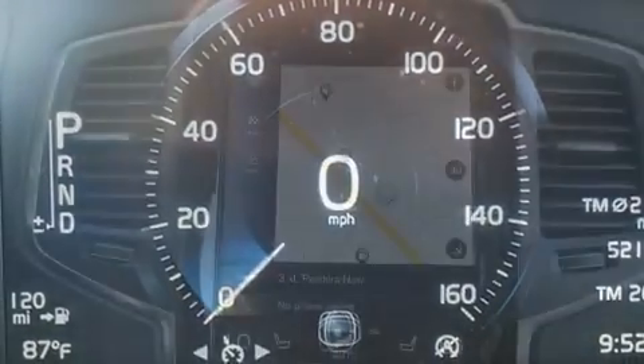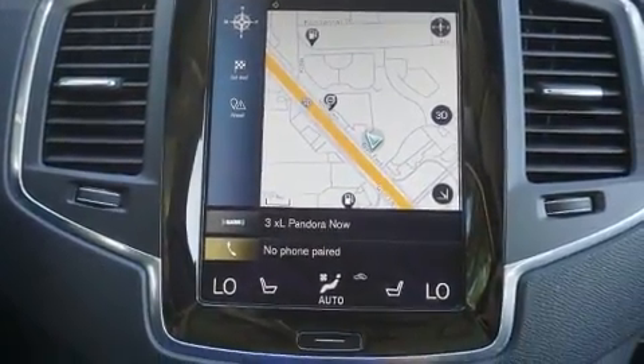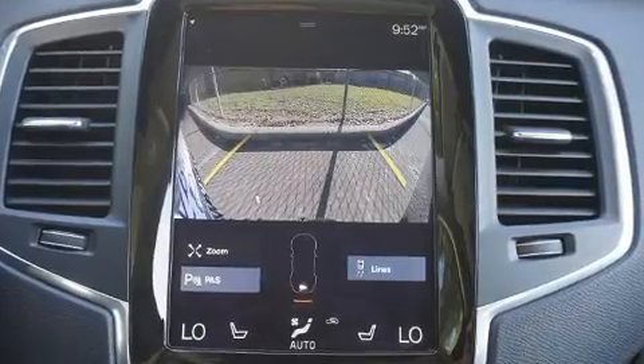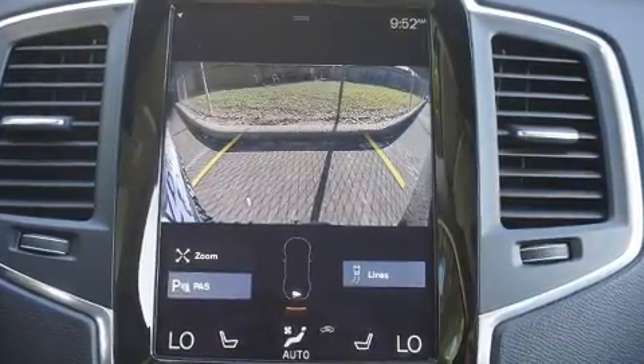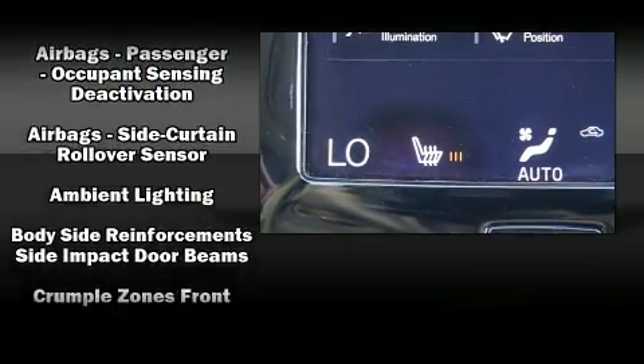All of the premium features expected of a Volvo are offered, including front and rear reading lights, one-touch window functionality, variably intermittent wipers, an automatic dimming rear-view mirror, a power liftgate, and power seats.